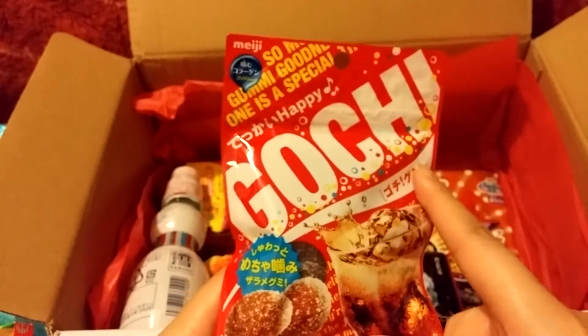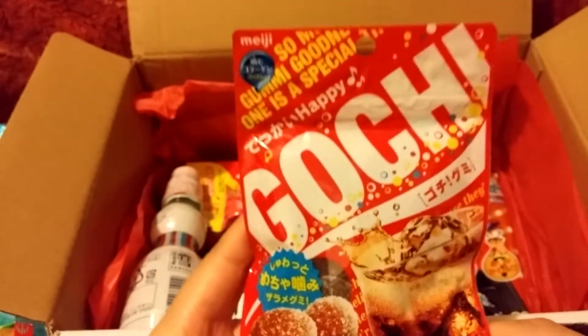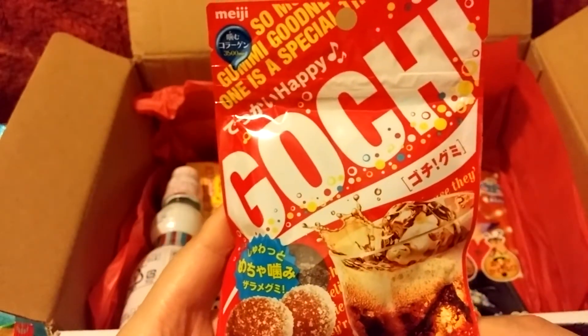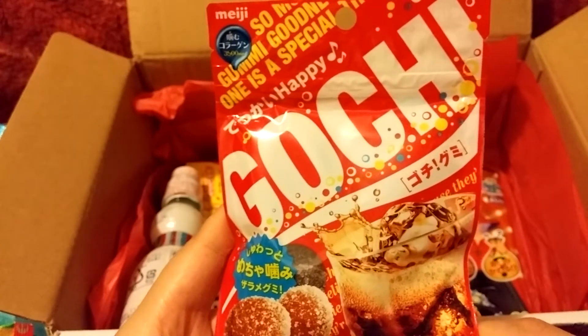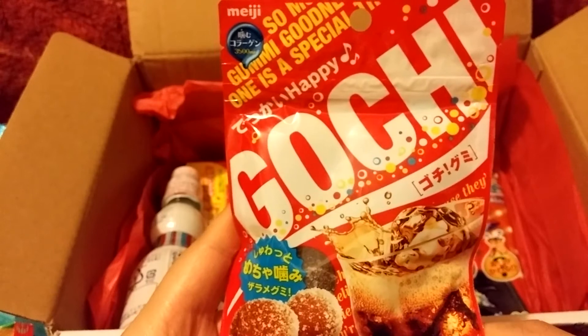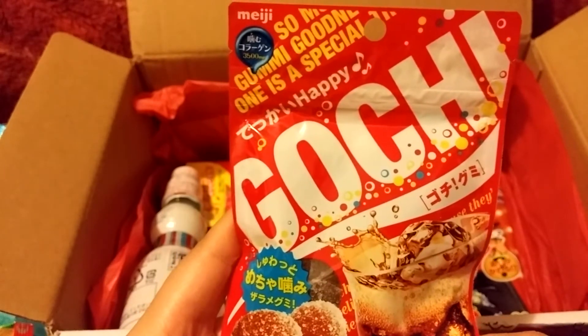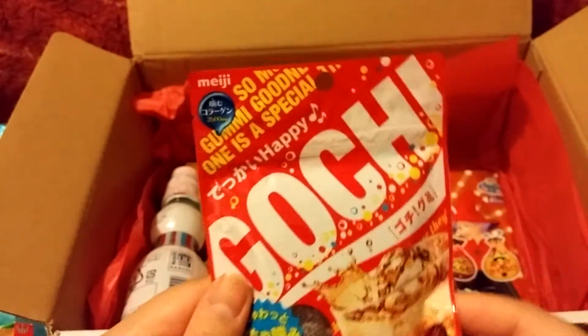It says Gochi and it looks cola flavored. I'm wondering if it's sour, but it doesn't tell me — it just says it's a cola flavored gummy.